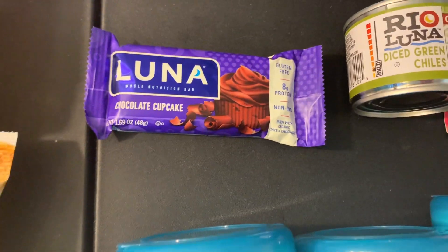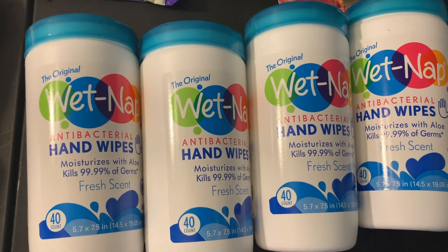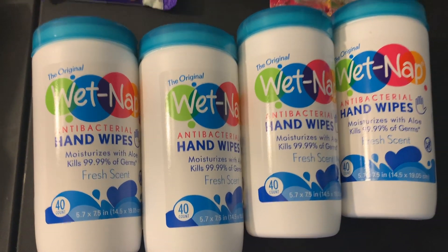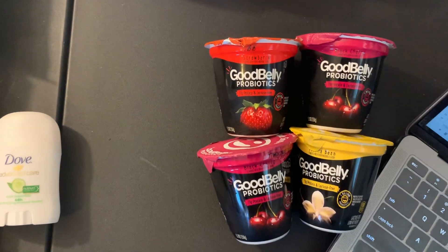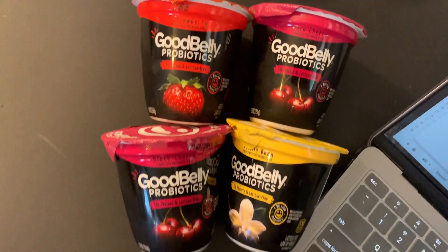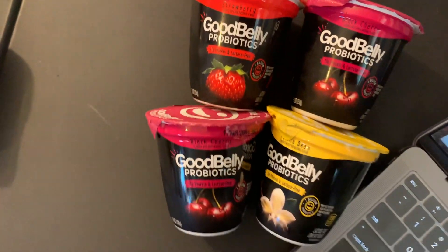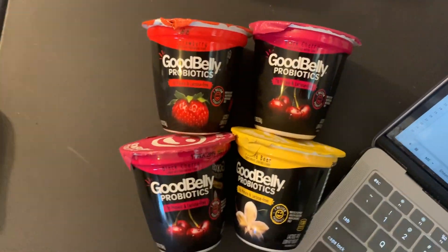Luna bars are $1 with a $0.25 Ibotta, so $0.75. And then the wet naps — these were on a random clearance for $0.62. I don't understand why, but that's what they were marked at and they rang up that way. So I grabbed four of them just using overage to get things we need — we'll definitely use those. And then these Good Belly yogurts were free Fridays. I do use four Kroger cards; they belong to family members, they're not random. I don't agree with just making up 40 random accounts, but if they belong to people and they give you permission to use their coupons, I don't think there's anything wrong with it. So they're just free.